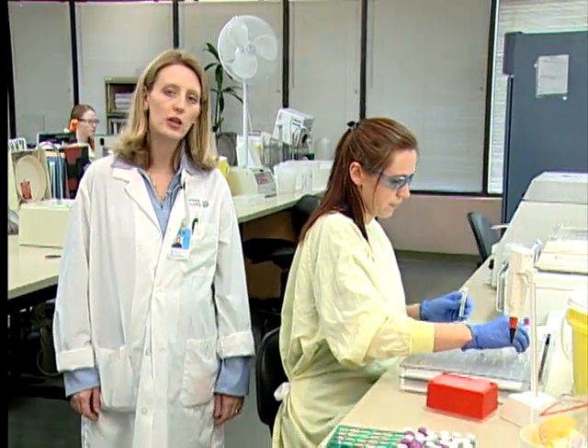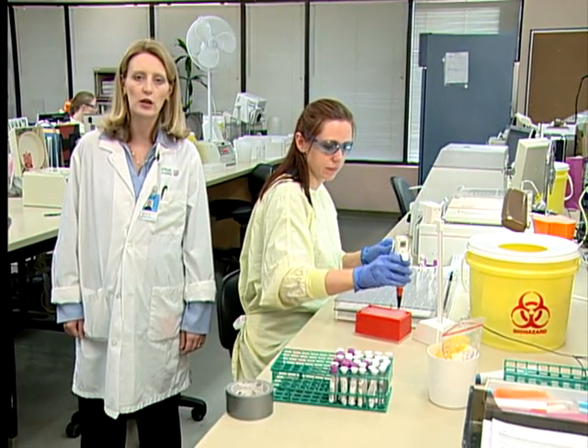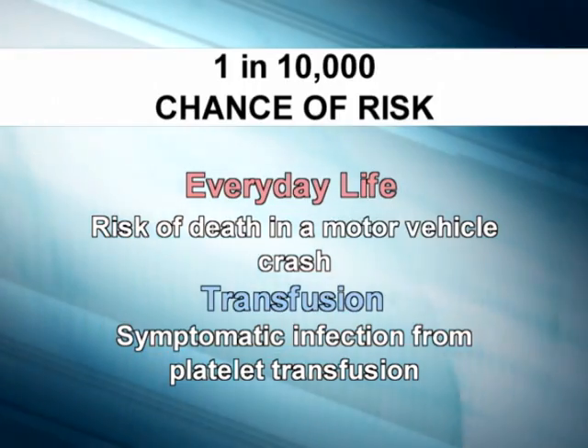As most blood products come from human beings, there are risks. But the risks of catching a disease are really quite small because the blood supplier screens for many diseases, and health care professionals follow strict policies and procedures when handling blood products. Although there are some risks associated with transfusion therapy that we cannot completely remove, they are actually quite minimal when compared to activities of daily life.